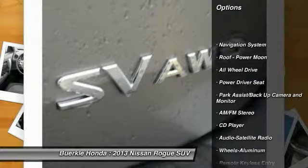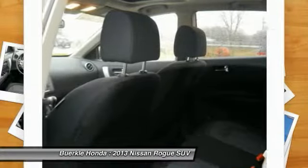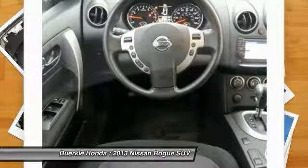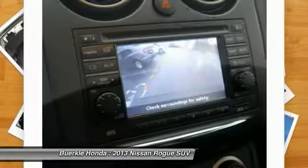Here are some of this vehicle's great options: navigation system, all-wheel drive, traction control, anti-lock brakes, air conditioning, power steering, cruise control, aluminum wheels, climate control automatic, and rear defrost. This isn't just a vehicle — it's an experience. So stop in for a test drive today.